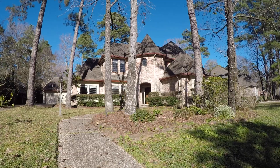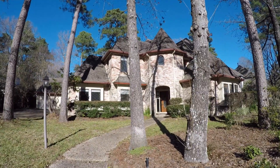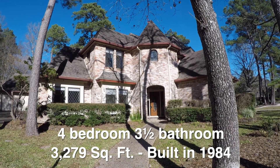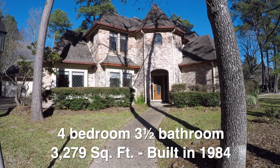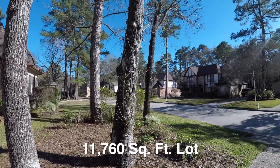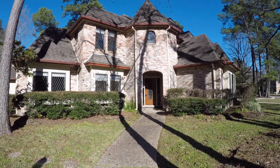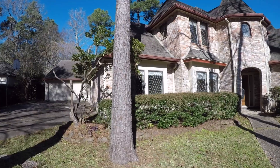We are here in Kingwood, Texas. Kingwood is located on the northeast side of Houston, in the Sand Creek Village neighborhood. We're standing in front of 2607 Rustic Woods — a very nice four-bedroom, three-and-a-half-bath, two-story home with a detached two-car garage. The home is approximately 3,279 square feet, built in 1984, and sits on about an 11,000 square foot lot. This home is also eligible for HUD's $100 down payment incentive, so you can move in for almost no money out of pocket with HUD's 3% buyer contribution to closing costs.